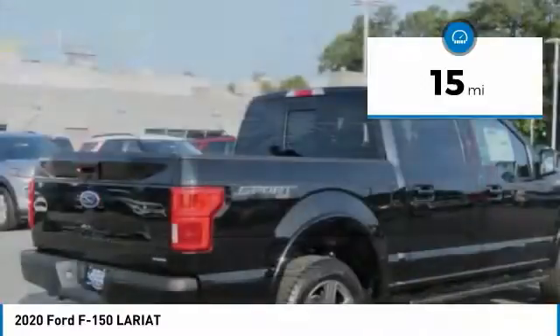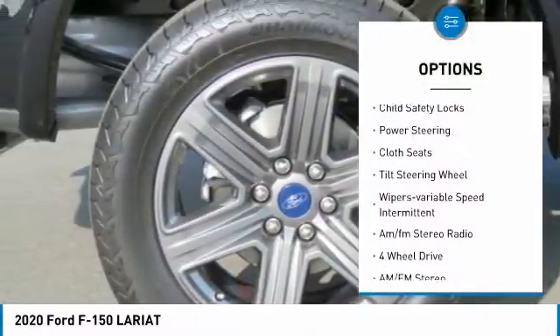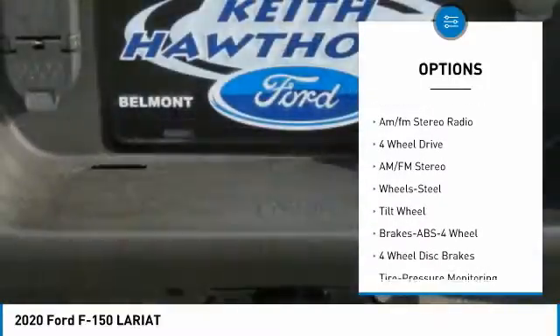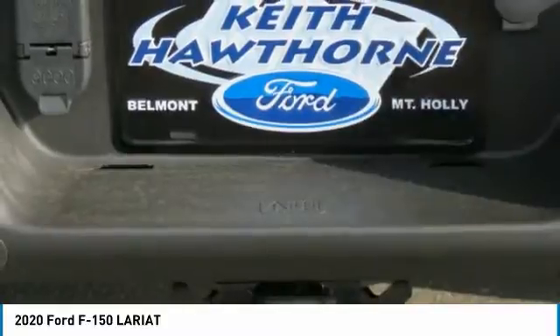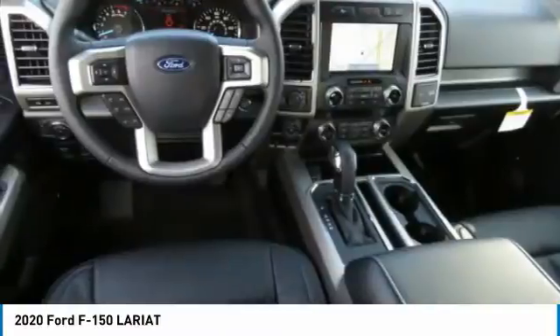Here are some of this vehicle's great options: traction control, daytime running lights, headlights auto off, steel wheels, child safety locks, power steering, cloth seats, tilt steering wheel, wipers variable speed intermittent, AM/FM stereo radio.